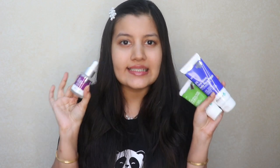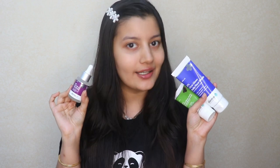Before I review all three products, let me briefly explain what Cica is and what it exactly does for your skin. Cica is rich in amino acids, antioxidants, and vitamins A, B, and C. It helps to repair inflamed skin, soothe irritated skin, and boosts collagen production, which in turn helps to treat acne.